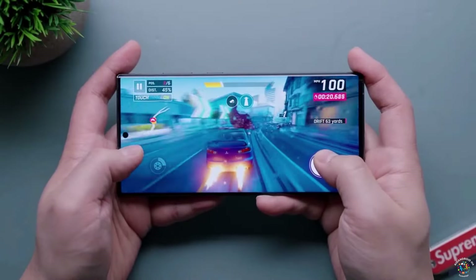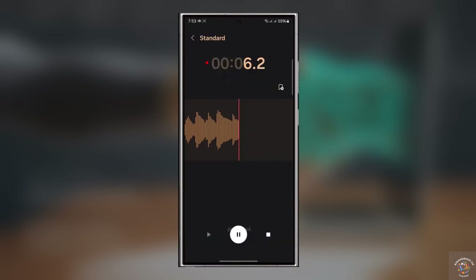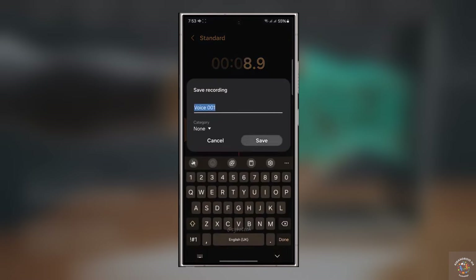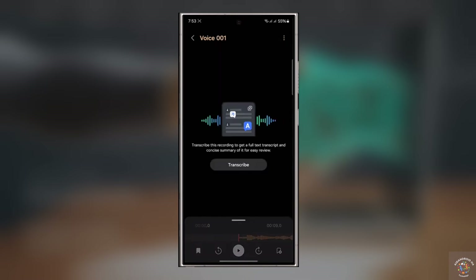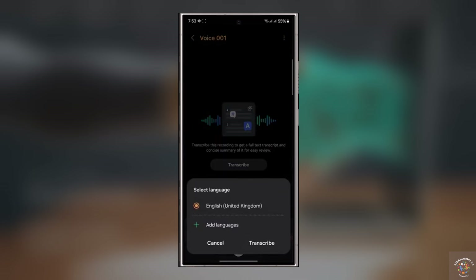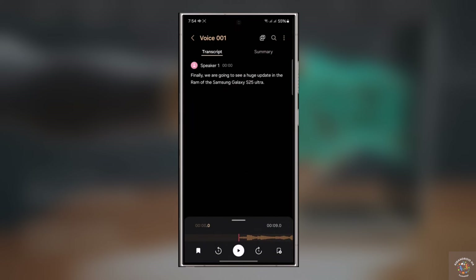Also, here's another piece of news: Apple is copying a Galaxy S25 Ultra feature for iOS. Samsung's One UI 6.1 update includes a new feature called Transcript Assist in its Voice Recorder app, powered by Galaxy AI. This feature can transcribe voice recordings and even provide AI-generated summaries to help users understand the content better. It's undoubtedly a handy tool for everyday use. Interestingly, Apple seems to be impressed by this feature and is reportedly working on implementing a similar Transcript Assist feature for iPhones in the upcoming iOS 18 update.